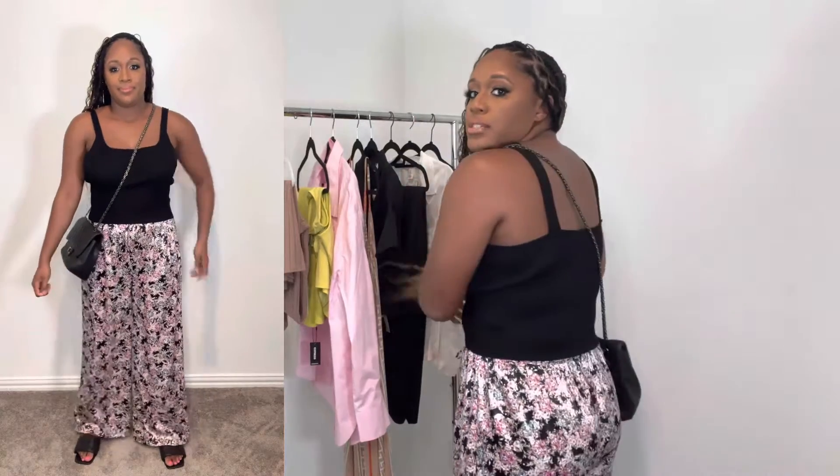This black tank I actually picked up from a Dillard's Clearance Outlet Center in Arkansas. I traveled there to see family — my cousin graduated, so shout out to her. Their clearance center has extra percentage off, so after it all, it was like eight bucks. I love it — it's like a sweater material. You can pair it with jeans, like some cut-up jeans with heels. For today, I've paired it with these silk pants.